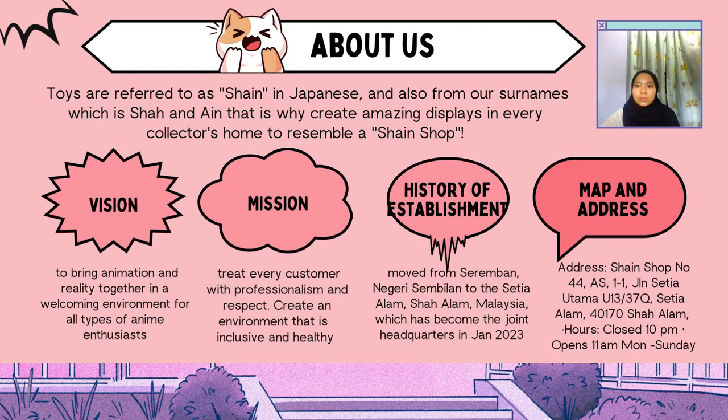The goal of Shine-in Shop is to bring animation and reality together in a welcoming environment for all types of anime enthusiasts, whether they are novices or experts. Our mission is to create a destination where animation and reality meet to create a congenial setting for our customers and fans of anime. Our core values are to treat every customer with professionalism and respect, create an environment that is both inclusive and healthy, and to strive to build long-term relationships with our customers — to be creative, open-minded, and caring. Shine-in Shop also acts as a distributor for a number of other hobby-related companies.